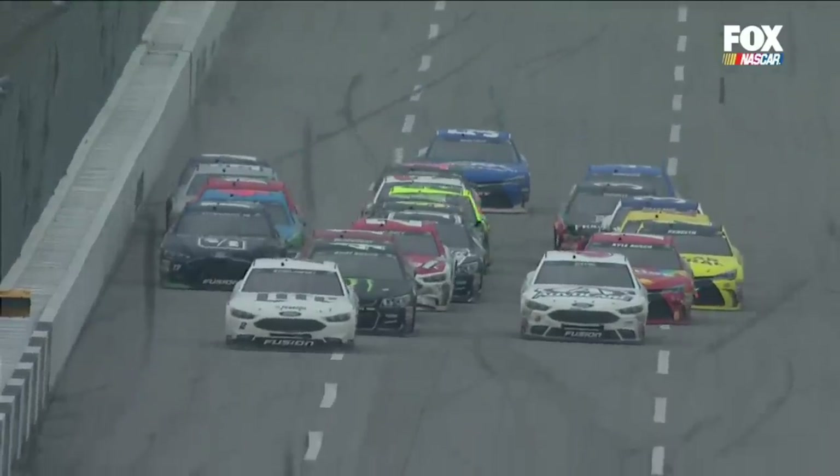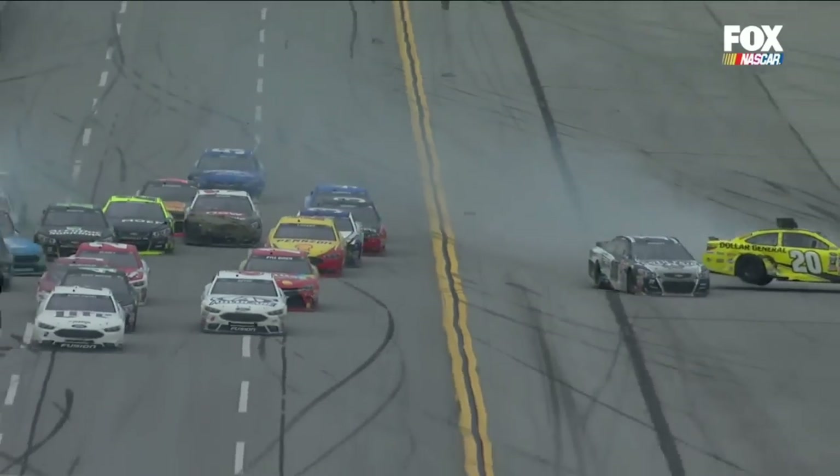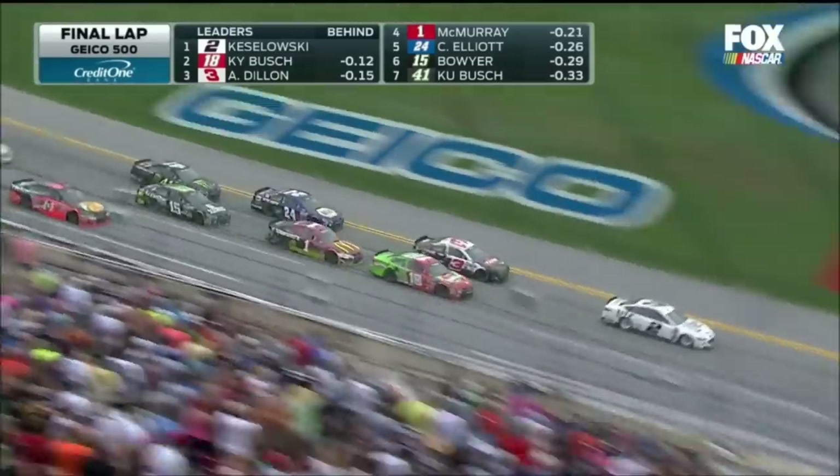And then with less than 10 laps to go, Danica Patrick was tagged by Michael McDowell and headed straight to the end, collecting Matt Kenseth on her way down. The way Kenseth's car was damaged by the impact allowed a significant amount of air to get under his car and blow him over. Kenseth hit the inside wall upside down and slid for several hundred more yards, but eventually was able to land back on his wheels.